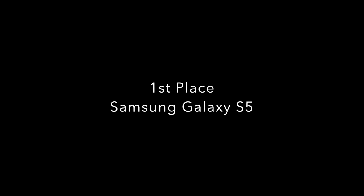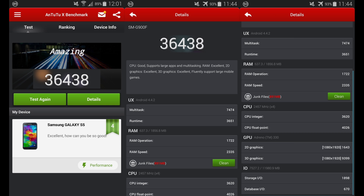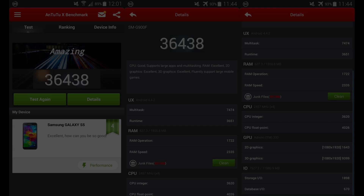Which means that in 1st place comes Samsung's Galaxy S5.